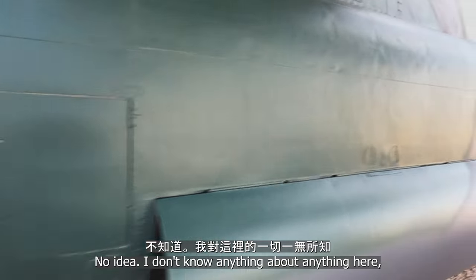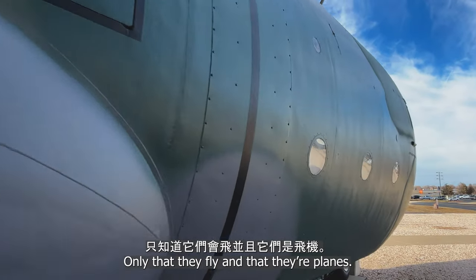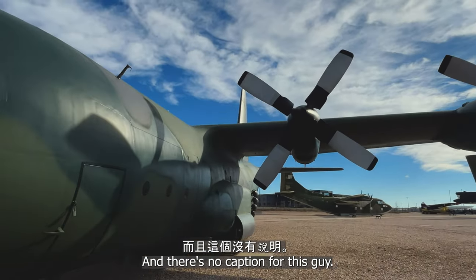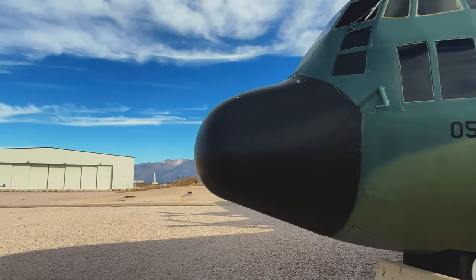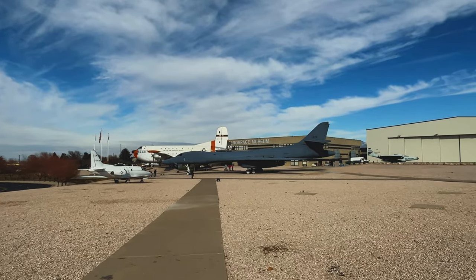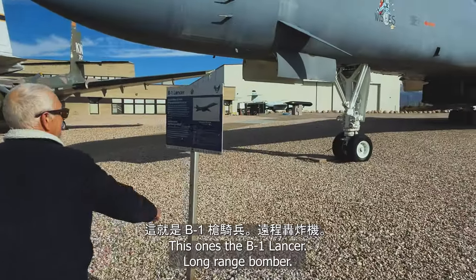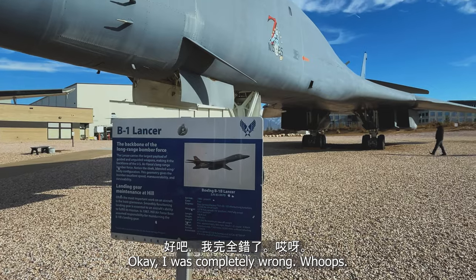I don't know anything about anything here, only that they fly and that they're planes. There's no caption for this one. Isn't that the Phantom? The one that you can't find on radar or something? Actually, this one's a B-1 Lancer — long range bomber. Okay, I was completely wrong.